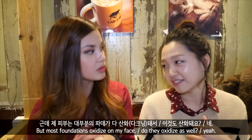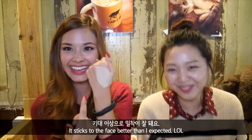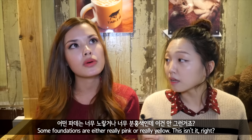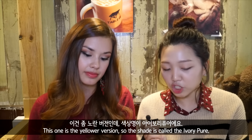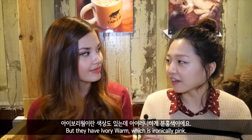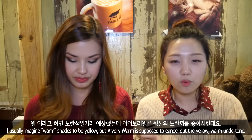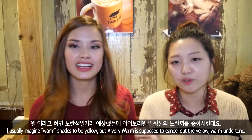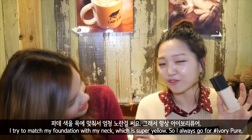Most foundations oxidize on my face, so once it's oxidized it should be fine. It sticks to the face better than I expected. You cannot control a pump! You know how foundations are either really pink or really yellow? This one is the yellow version — it's called Ivory Pure. But they have Ivory Warm, which is ironically pink. Ivory Warm is supposed to make the face brighter if you have really warm-toned skin. I try to match my foundation with my neck, which is super yellow, so I always go for Ivory Pure.